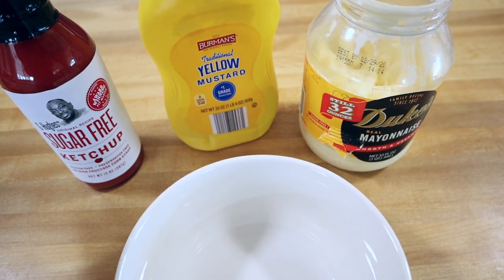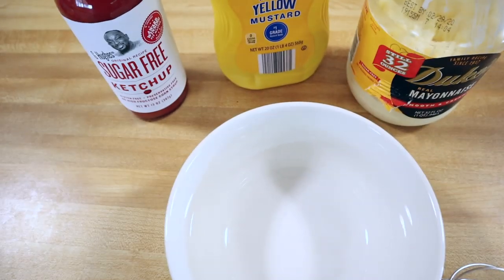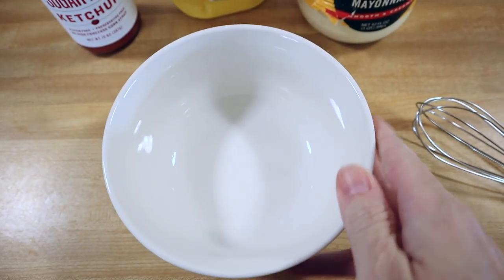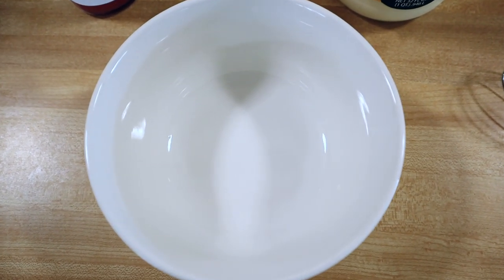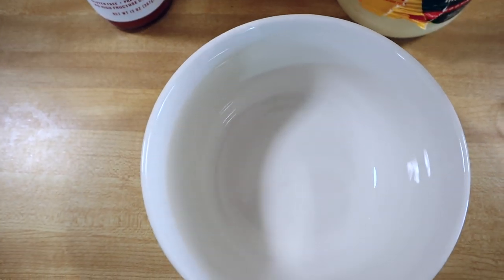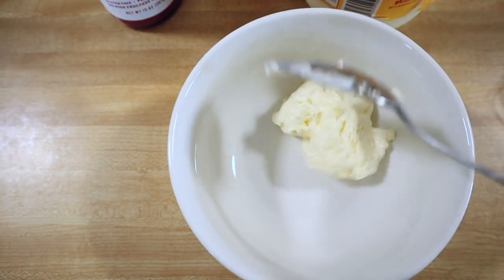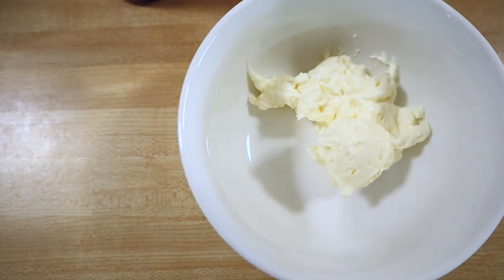Let me show you how I put together the dressing that goes over top of this. I make this while my beef is cooking. I don't have measurements but I'm using a normal cereal-sized bowl and this will be enough to feed four. The first thing I'm going to start with is mayo — I'm going to put several big spoonfuls of mayonnaise in this bowl.